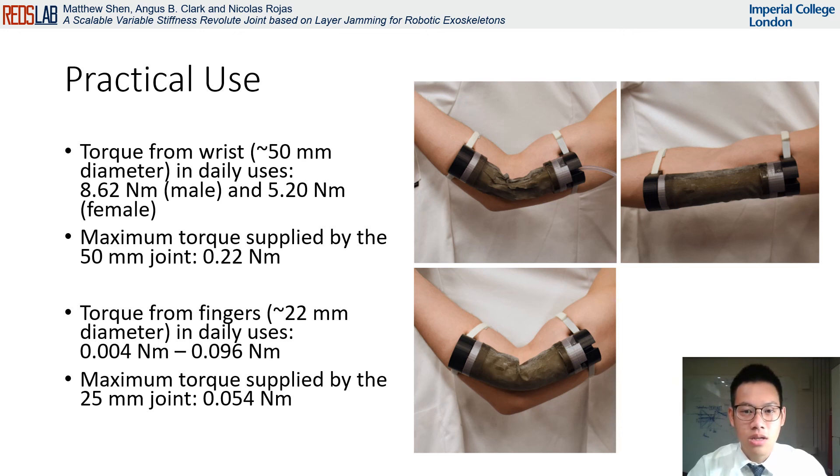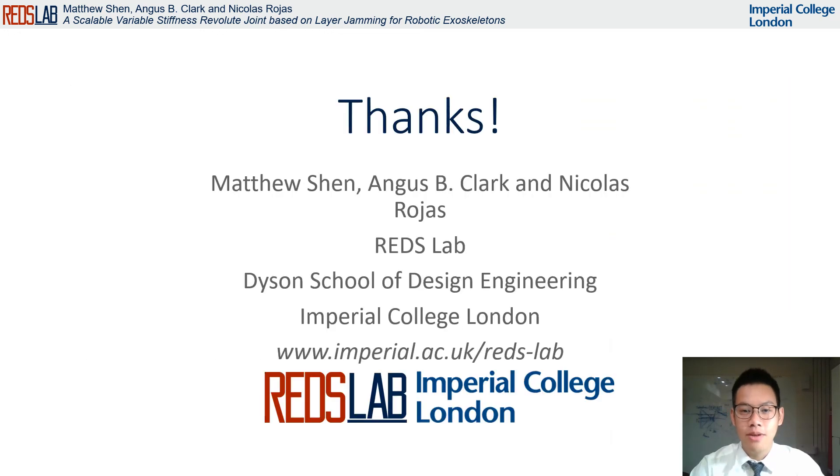When considering the practical uses, we have to compare the diameter of the human joints with the joints that we have developed. The 50 millimeter prototype is comparable with the human wrist, which is subject to torques of 8.62 newton meters for men and 5.20 newton meters for women — our current prototype clearly provides insufficient torque to support this. On the other hand, the 25 millimeter prototype can be compared with the human finger, subject to a torque of 0.004 to 0.096 newton meters on a daily basis. Our 25 millimeter prototype, which can already support a maximum torque of 0.054 newton meters, can already be considered as a potential use case of this design. Finally, further research is required for consideration of exoskeletons for joints in children. Thank you for listening.